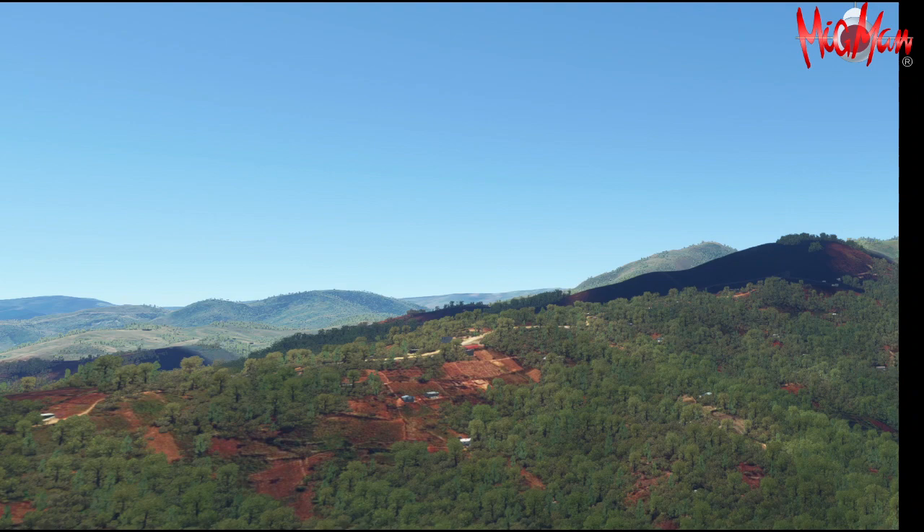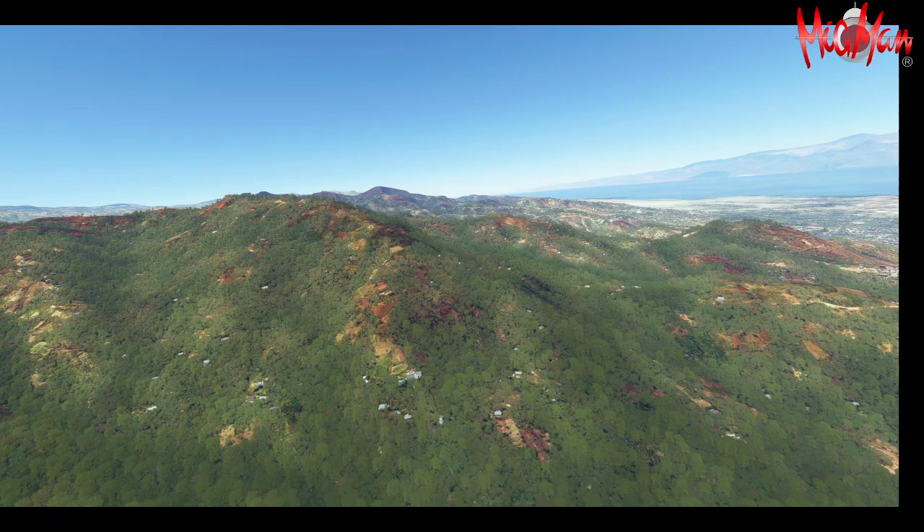We get to the mountains — climbing over these very picturesque mountain ranges. As you can see they're truly spectacular.